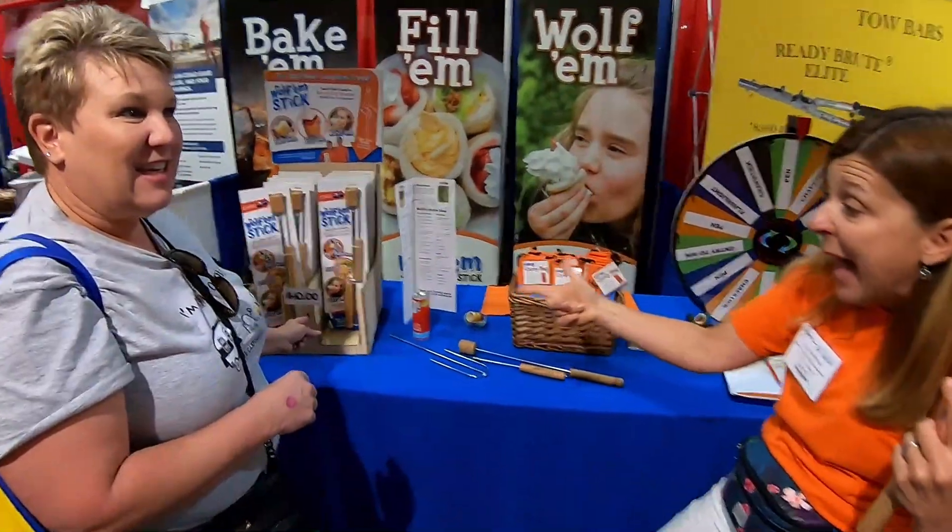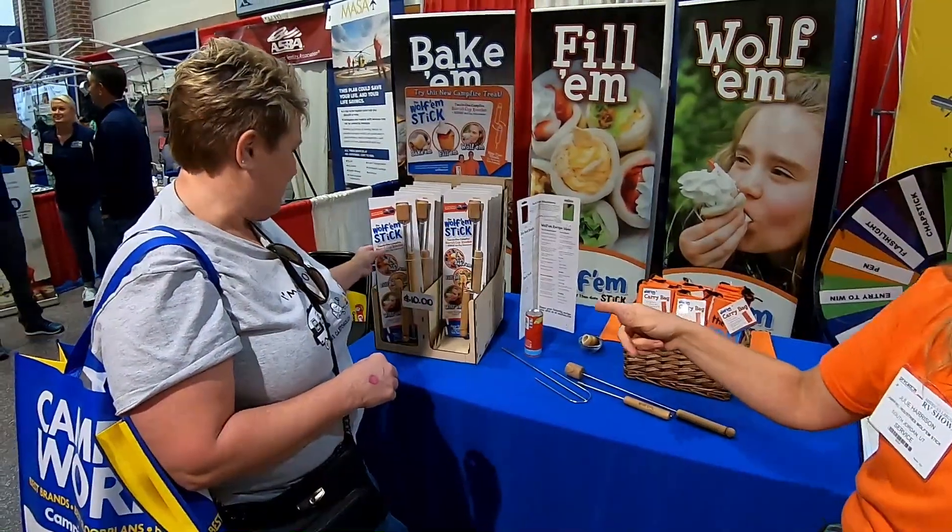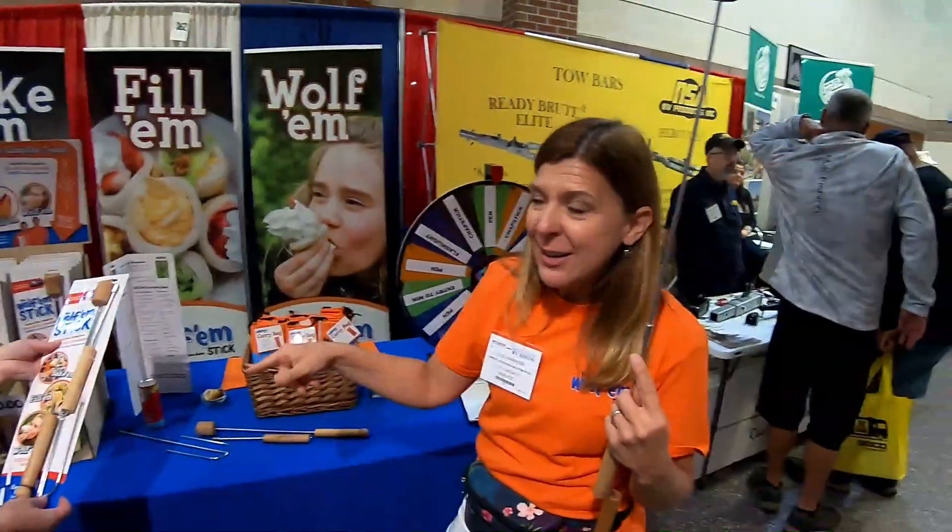That's like $10. Only $10? Yeah, that's pretty cheap — $10. Actually, online it's a little bit more. At the RV Show, $10.